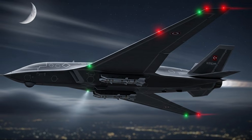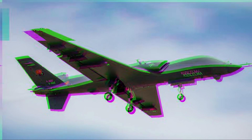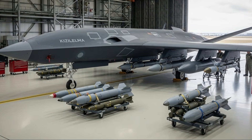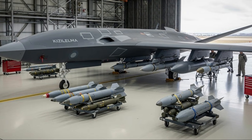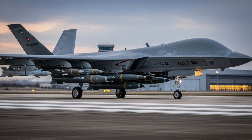Following successful initial flight tests, the Bayraktar Kizalelma will enter a more advanced testing phase, which will include extreme maneuvers, high-speed tests, weapons integration, and testing of its autonomy and artificial intelligence systems. Each testing phase will provide critical data for design refinement and increased system reliability.